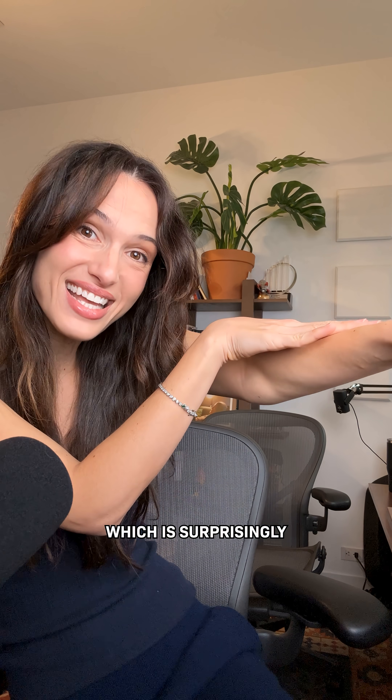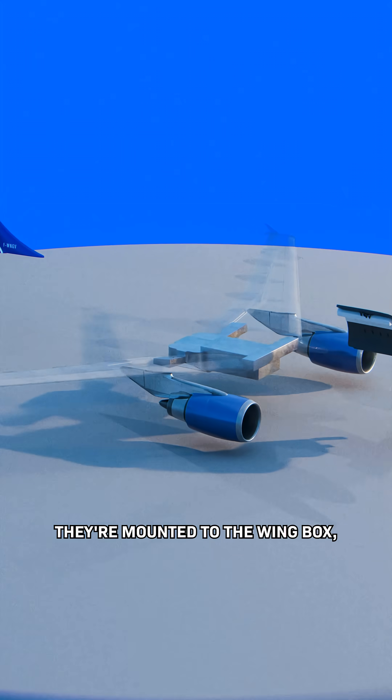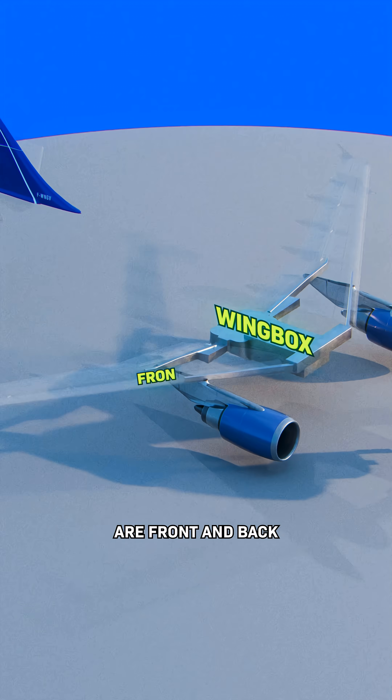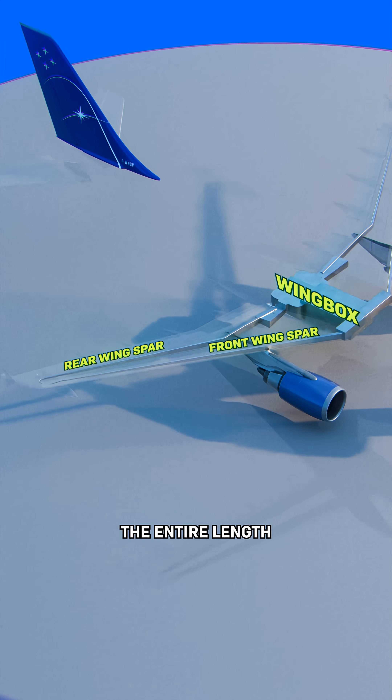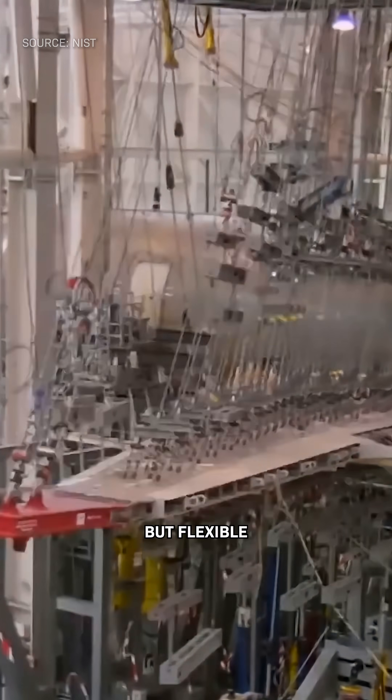Which is, surprisingly, totally fine. An aircraft's wings are one of the strongest parts of a plane. They're mounted to the wing box, which is the primary load-bearing structure of the wing. Attached to it are front and back wing spars that run the entire length and are supported by ribs in between. This makes the wings not only strong, but flexible.